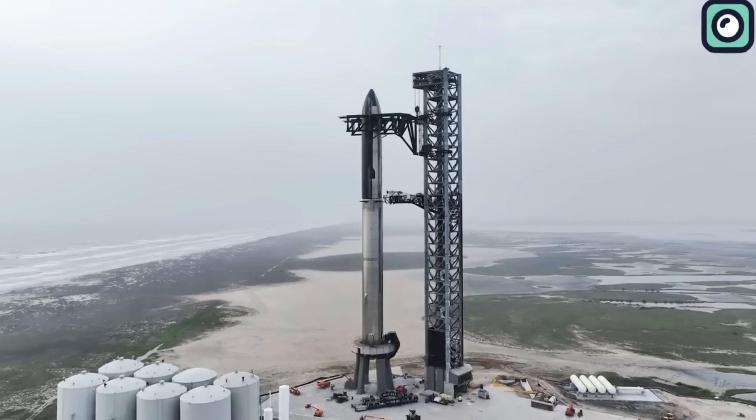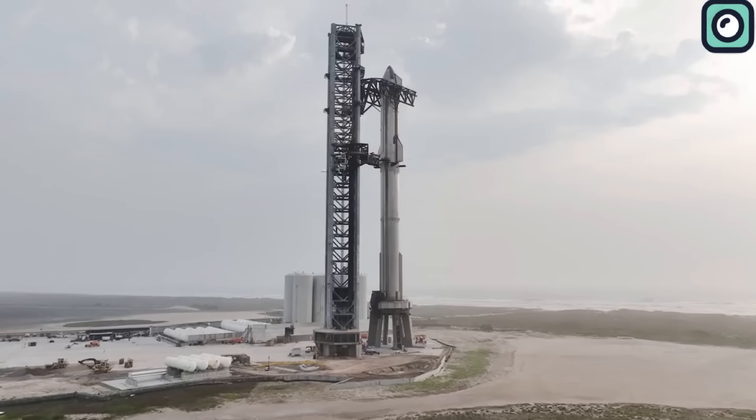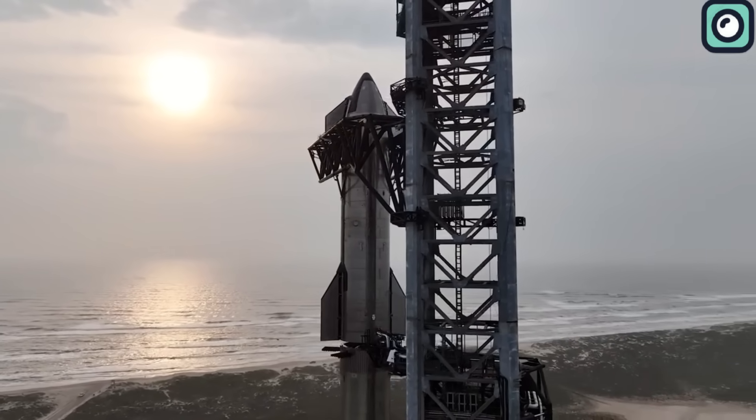If all goes well and the launch site doesn't suffer too much damage after the second flight, we could see Ship 28 and Booster 10 making their moves quickly. These vehicles are already well into their build and testing campaigns, so if the stars align, we might witness another Starship flight this year.